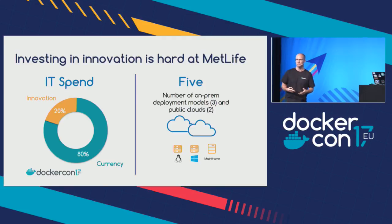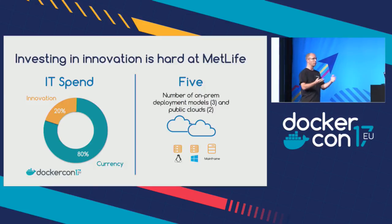If we look at that in a dollar-and-cents model, investing in innovation with that type of baggage is hard. Historically, we're looking at an IT spend portfolio of around 80% just to maintain currency — that means we can only put 20% toward innovation and new disruptive projects that would change our landscape. We do have, right now, five deployment models: on-prem, in the cloud, across different clouds and different operating systems. So we're complex. It's hard — but it's a common theme with big enterprises.